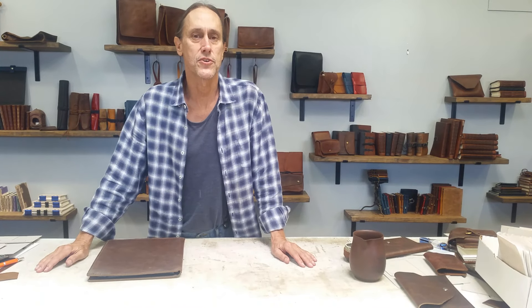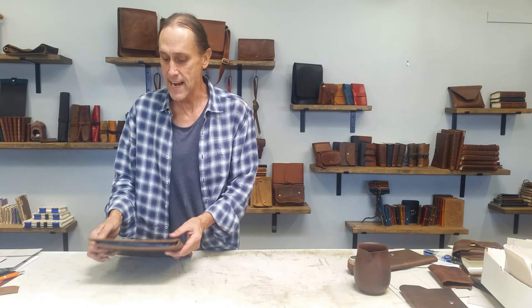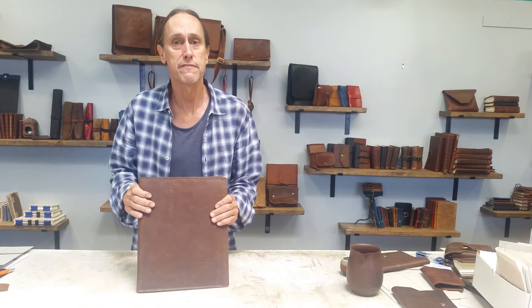Hey there, I'm Arthur with Innovative Journaling, and we have another giveaway for you this Friday. And today it is a 8.5x11 folio.